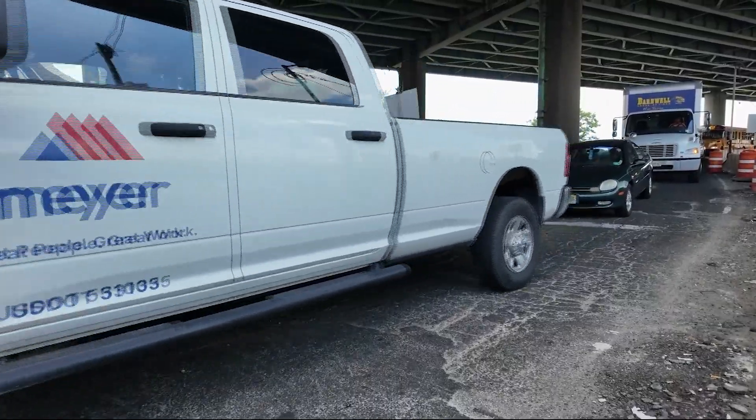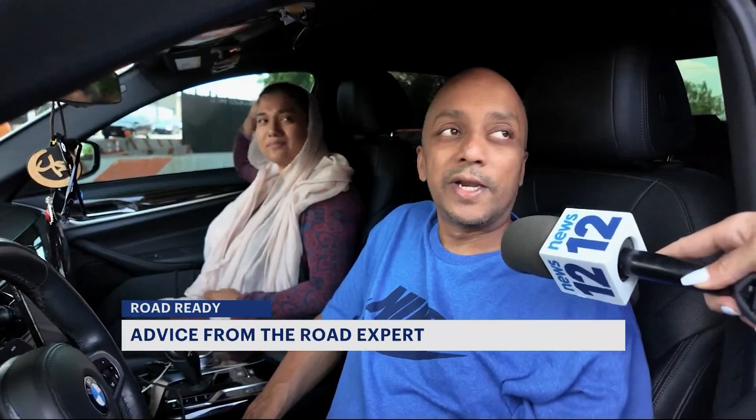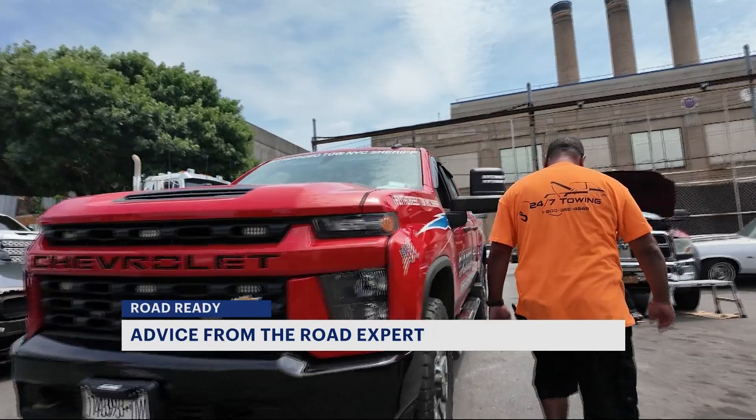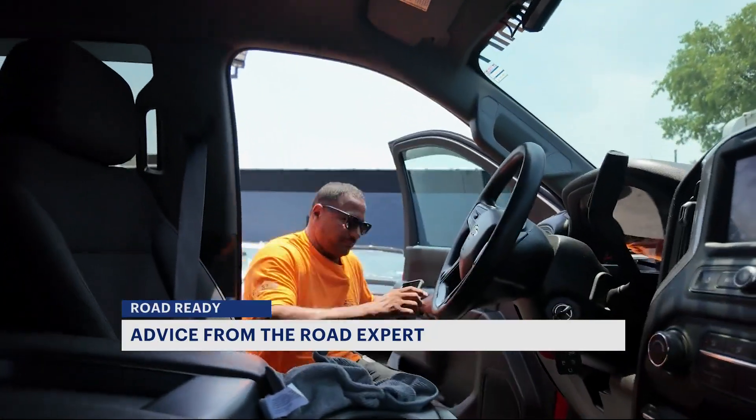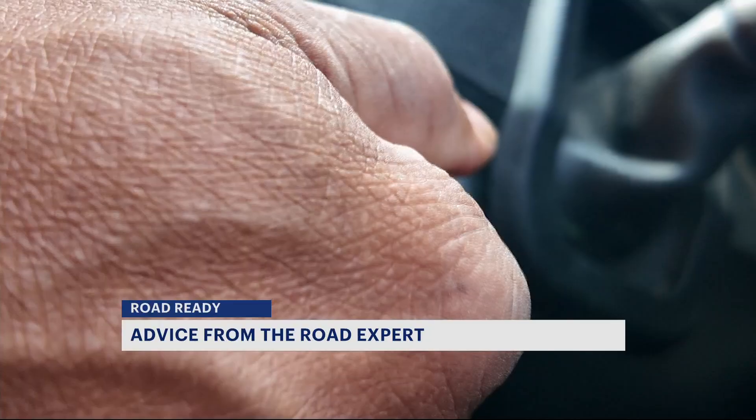When you think of the Bronx, what comes to mind? You're probably thinking traffic. This is Eddie Vasquez, manager of 5J's Automotive. After driving in the Bronx for over 30 years, he knows a thing or two about getting stuck in traffic.